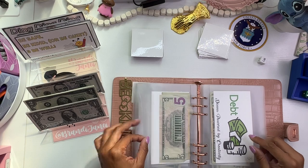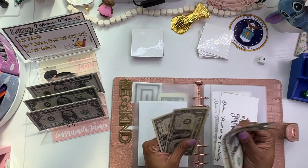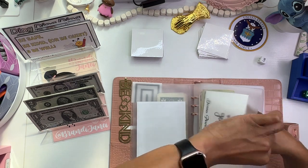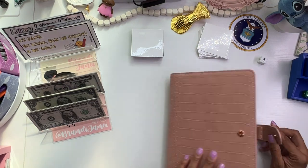Nothing in debt. Nothing in holiday. Give generously got $4, and that is it. Okay, so this is done.